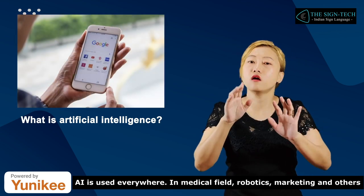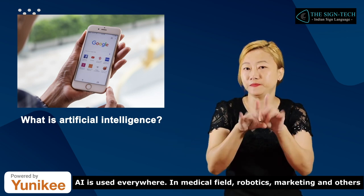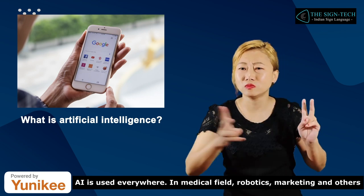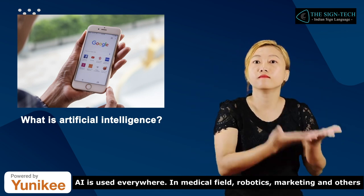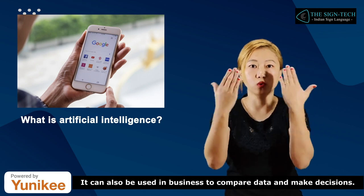AI is used in the medical field, robotics, marketing, and others. It can also be used in business to compare data and make decisions.